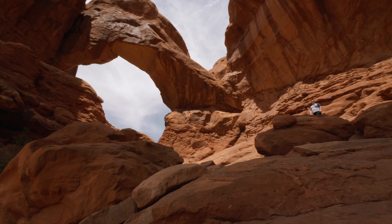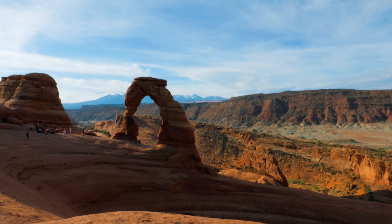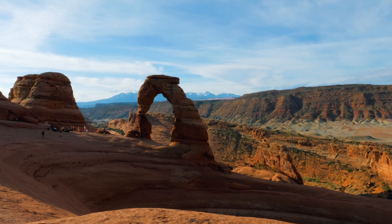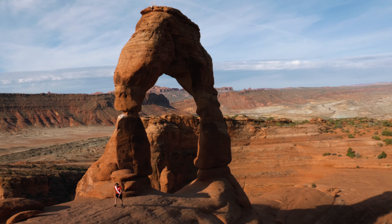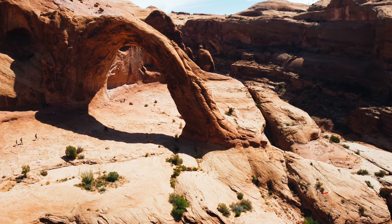You may recognize Double Arch from Indiana Jones and the Last Crusade. But the main attraction is Delicate Arch, nestled on a cliffside — it's absolutely stunning. But the hike up is not for the faint of heart.